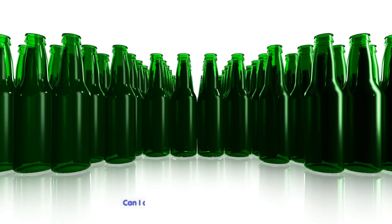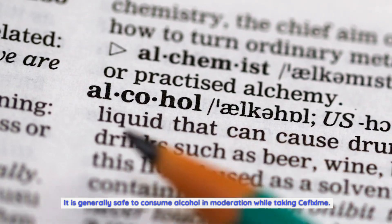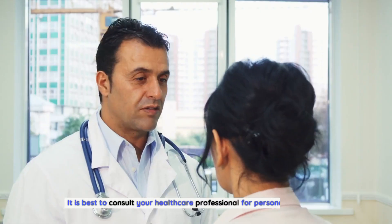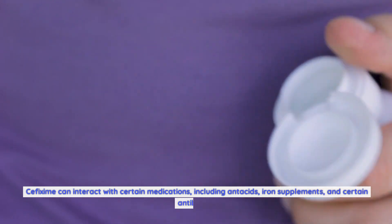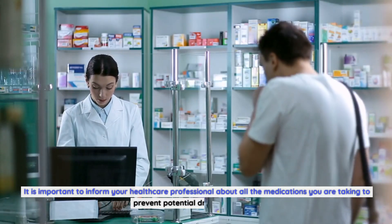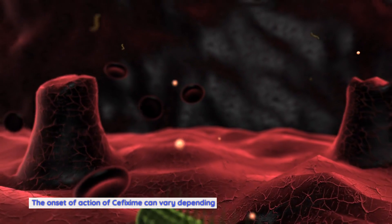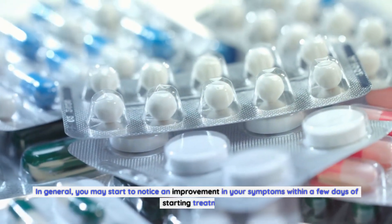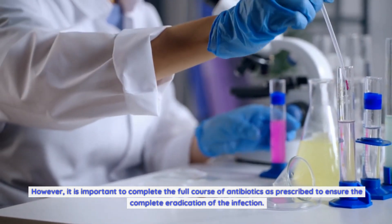Frequently asked questions: Can I drink alcohol while taking cefixime? It is generally safe to consume alcohol in moderation, but excessive alcohol can impair antibiotic effectiveness and worsen side effects — consult your healthcare professional for personalized advice. Can cefixime be taken with other medications? It can interact with antacids, iron supplements, and certain other antibiotics, so inform your healthcare professional about all medications you are taking. How long does it take to start working? The onset varies by infection type and severity, but you may notice improvement within a few days. Always complete the full course to ensure complete eradication.